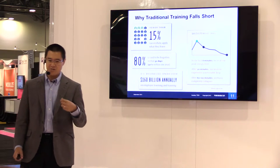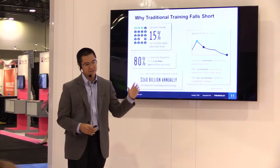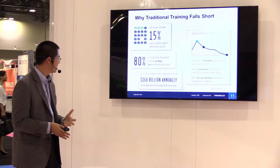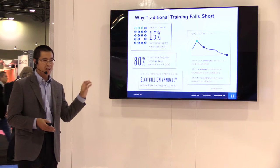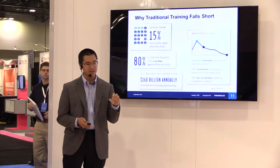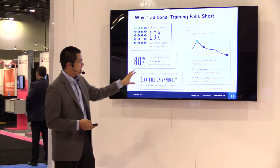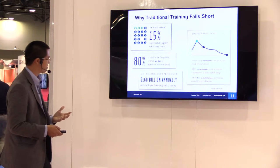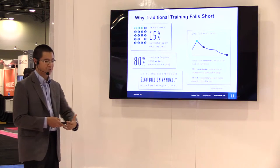That's why traditional training tends to fall short. Fewer than 15% of people actually retain what they learn, and over 80% of the population forgets what they've been taught in less than 30 days. Companies spend an amazing 160 billion dollars a year training people on everything from cross-sell to skills. After just eight minutes, energy level pretty much goes to zero. Traditional training today doesn't really understand how to address these realities.